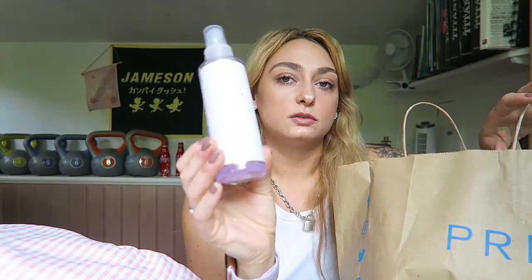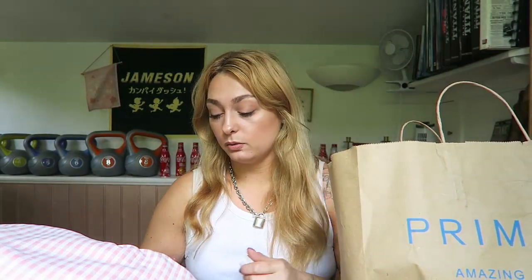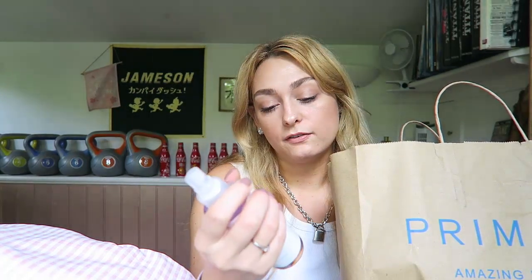I got this Dusk body mist from New Look — Dusk is my go-to, I love it. These are £4.99 and they last me a while. Dusk and La Vila Belle are my go-to scents. I got body mist rather than perfume because if I do fake tan, it can take it off, so body mist works better.